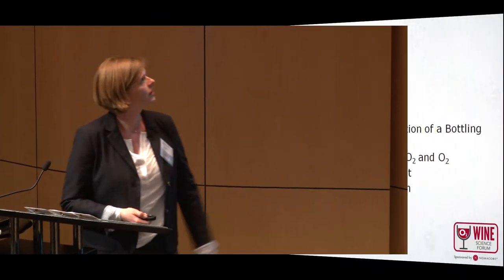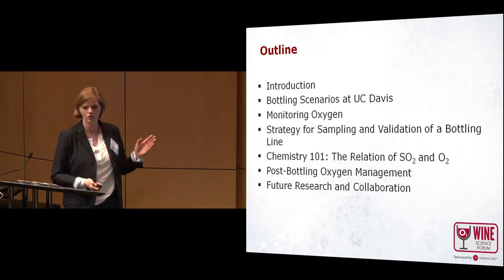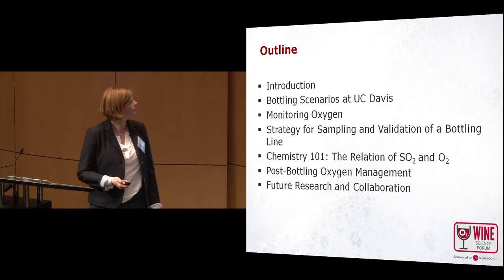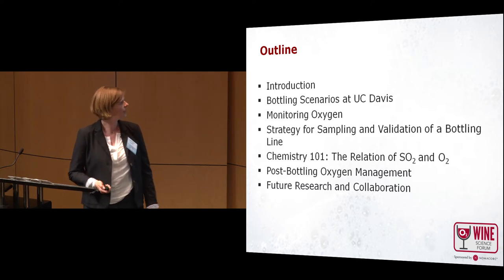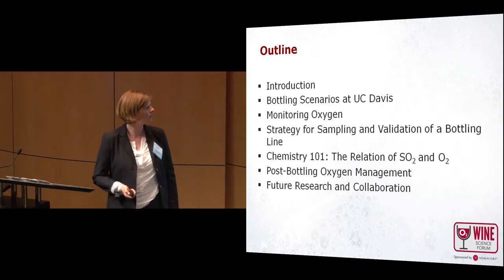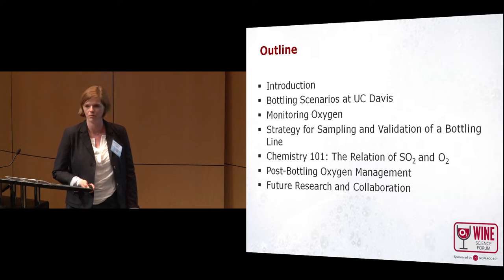I will give you a little outline: a brief introduction, then I will talk about bottling scenarios at UC Davis, monitoring oxygen, and strategy of sampling and validating a good bottling line, a little bit about chemistry, the relation between SO2 and O2, and talk about post-bottling oxygen management and some future research and collaborations.